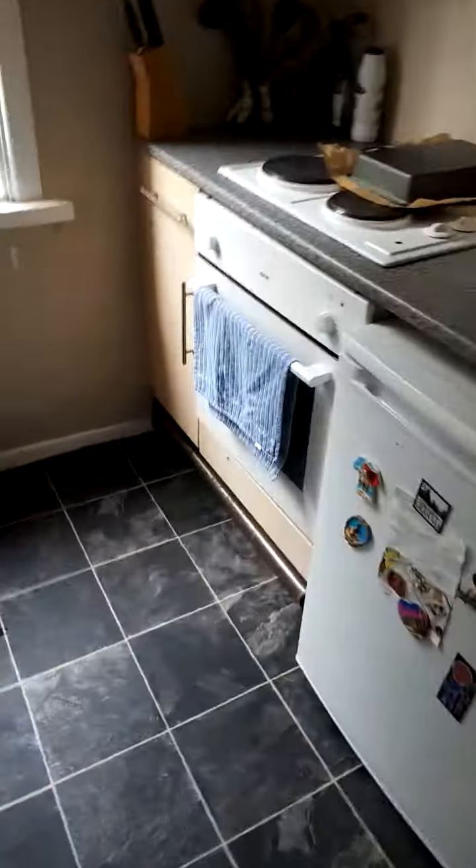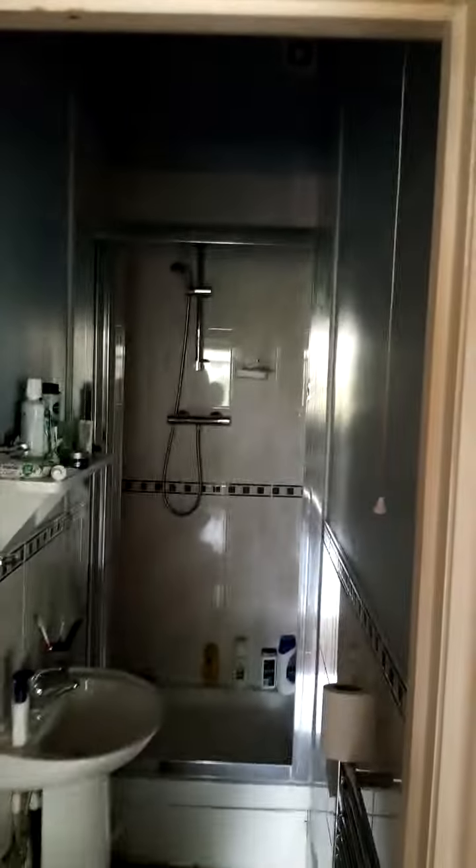We have a kitchen, washing machine, oven. We have a bathroom with a shower.